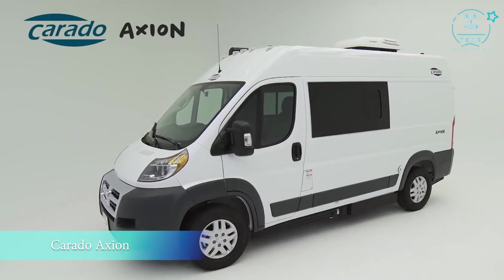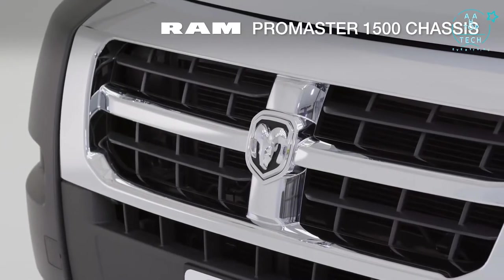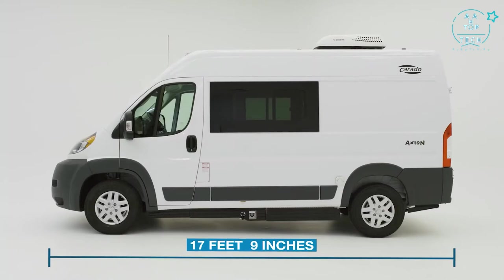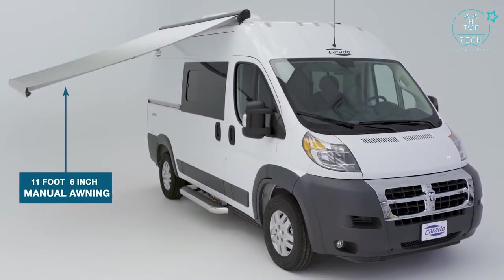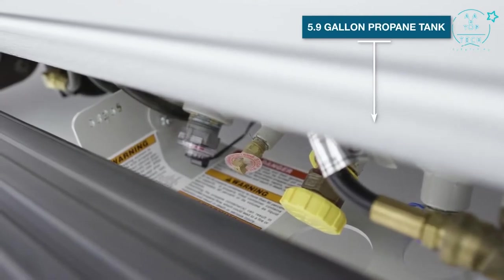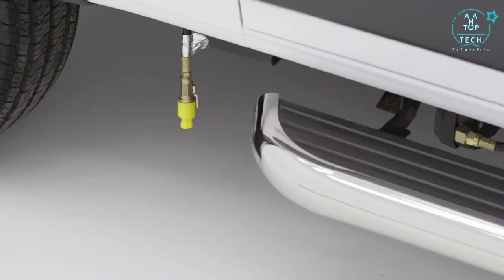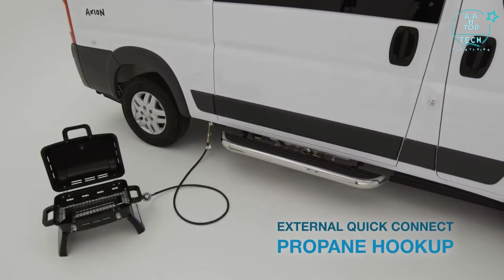If you're one of those people who just loves to get away but is tired of roughing it or sleeping in a tent, then the Corrado Axion is the vehicle for you. Built on the Ram ProMaster 1500 chassis, it's one of the smallest motorized RVs at just 17 feet 9 inches. Despite its compact size, the Axion packs in a ton of features. Beginning on the outside, you'll find a beautiful 11-foot awning, a permanent step to make entering easier, and your propane tank with all connections easily accessible. Sliding to the rear, you'll find the External Quick Connect Propane Hookup.